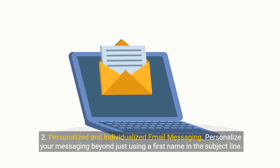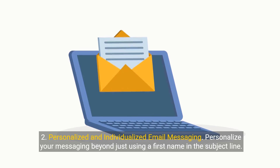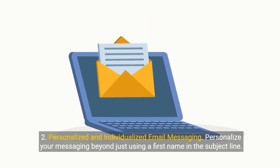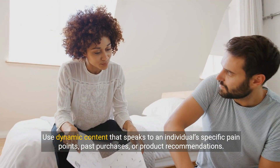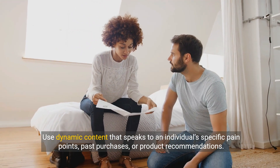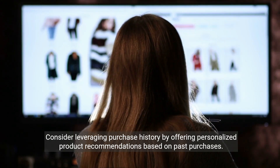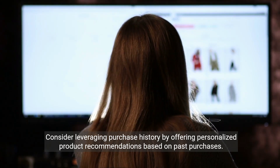2. Personalized and individualized email messaging. Personalize your messaging beyond just using a first name in the subject line. Use dynamic content that speaks to an individual's specific pain points, past purchases, or product recommendations. Consider leveraging purchase history by offering personalized product recommendations based on past purchases.